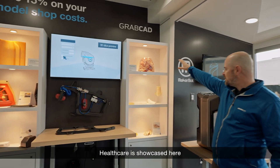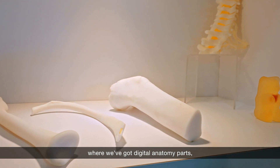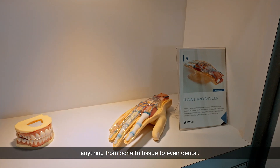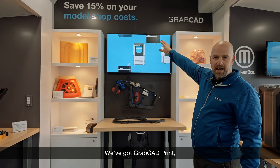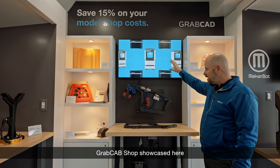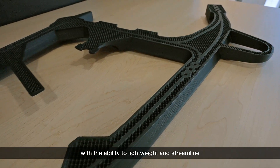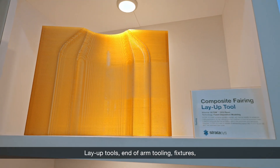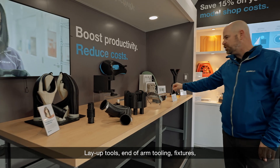Healthcare is showcased here where we've got digital anatomy parts, anything from bone to tissue to even dental. We've got GrabCAD Print and GrabCAD Shop showcased here, with the ability to lightweight and streamline your printing process — layup tools, end of arm tooling, and fixtures.